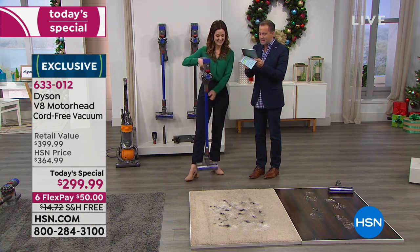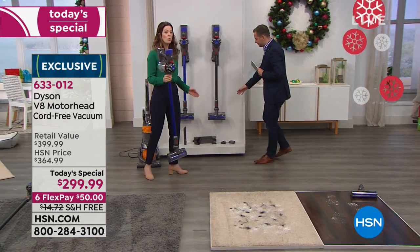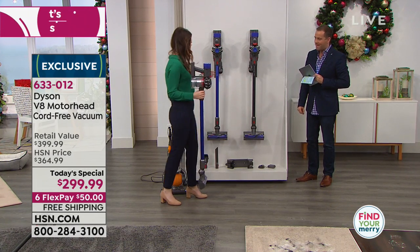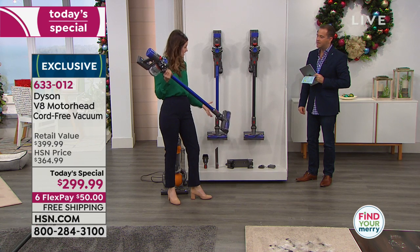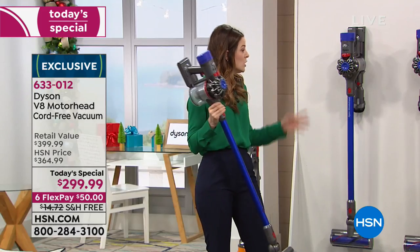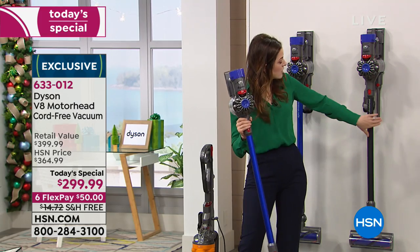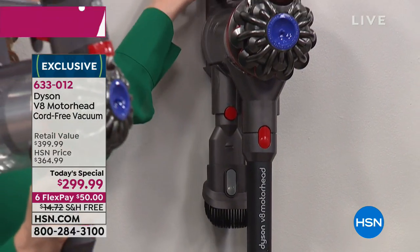Linda wants to know how many pieces it comes with. You get everything you need to clean your entire home and car. You get the handheld, the stick that makes it a stick vacuum, the motorized head — so you're getting two motors, that's why it's so powerful — the combo tool, the crevice tool, and the docking station. It's on board the docking station. The docking station is super easy — I'll show you how easy it is to remove it. Just like that. It's like a holster. Once you put it in the docking station, it charges so it's always ready to use.